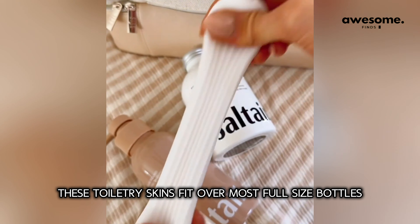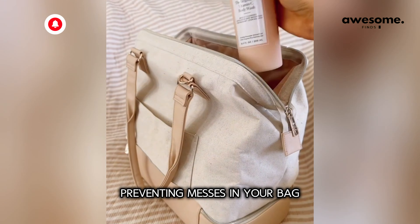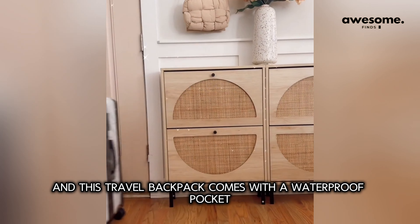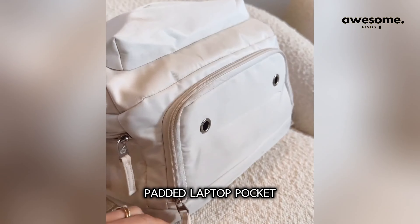These toiletry skins fit over most full-size bottles, preventing messes in your bag. This luggage cover is a simple and easy way to prevent scratches and marks. This travel backpack comes with a waterproof pocket, shoe compartment, padded laptop pocket, memory foam straps, and a large pocket for clothes.